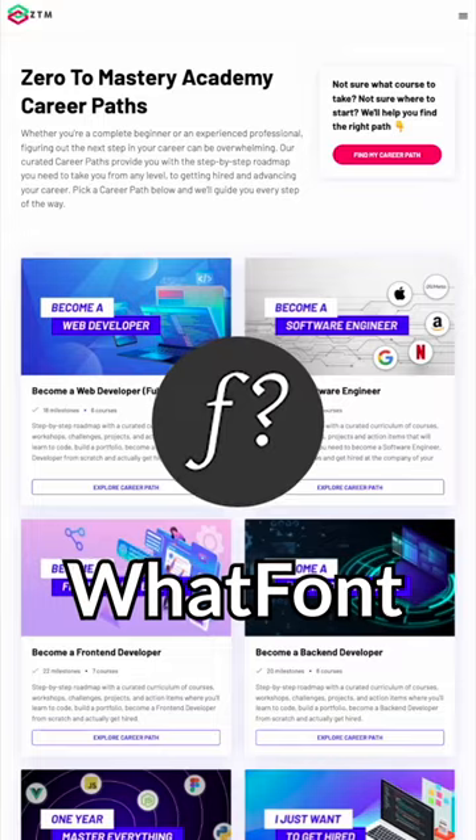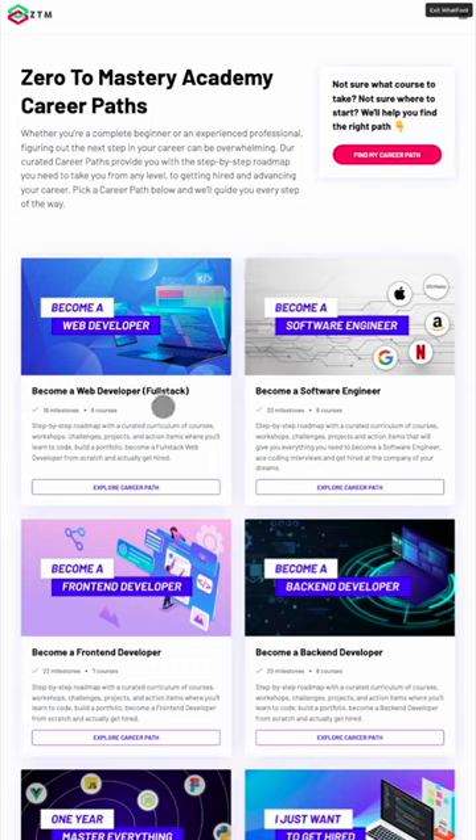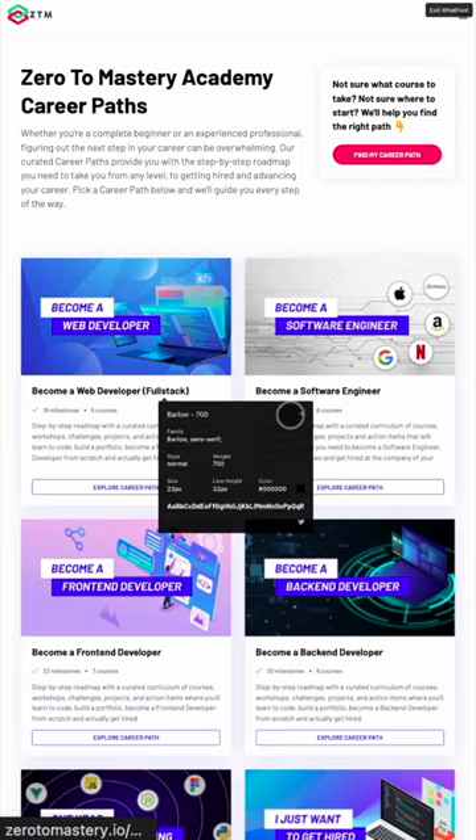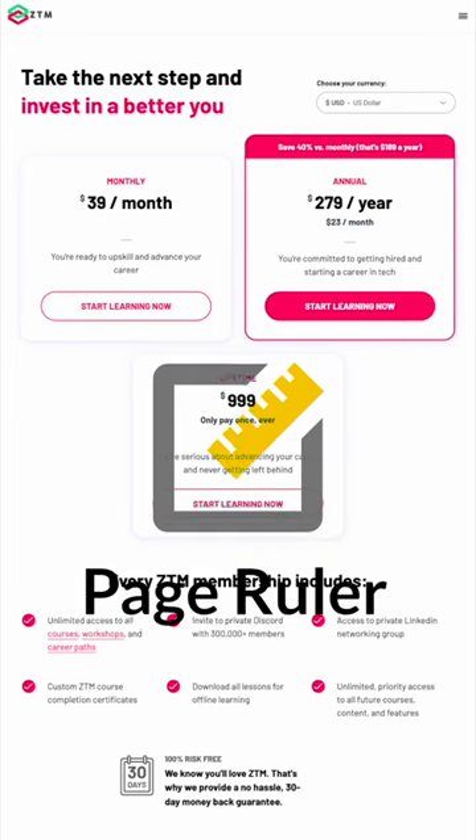Plugin number two is WhatFont. This plugin is new to me, but boy has it been useful. It works exactly as it sounds — if you come across a font that you like, hover your mouse over it and it will tell you everything you need to know about it.